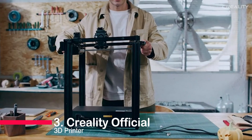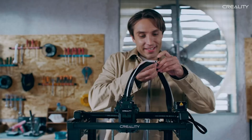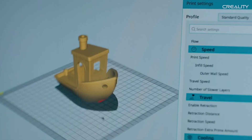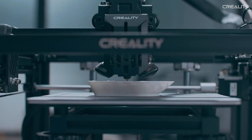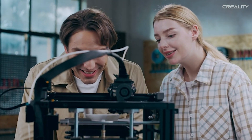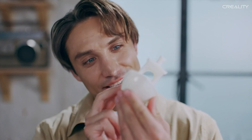Securing the third position is the Creality Official 3D Printer Ender 5 S1, a machine that stands out with its innovative features. The sticky and bendable PC build surface, coupled with a high-temp nozzle and direct drive extruder, makes this printer a reliable companion for high-precision prints. The stable cube frame provides a robust foundation for intricate creations, making the Ender 5 S1 an excellent choice for creators who value precision and ease of use.